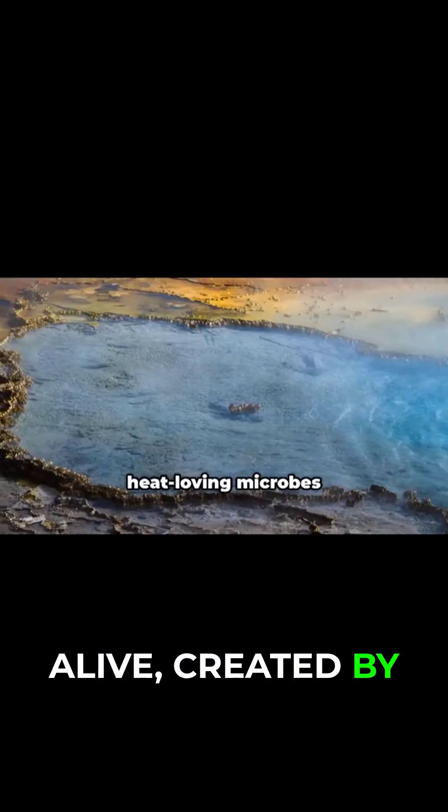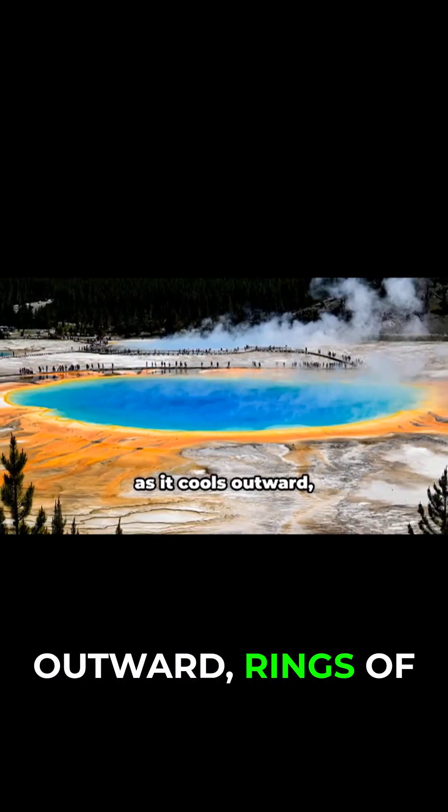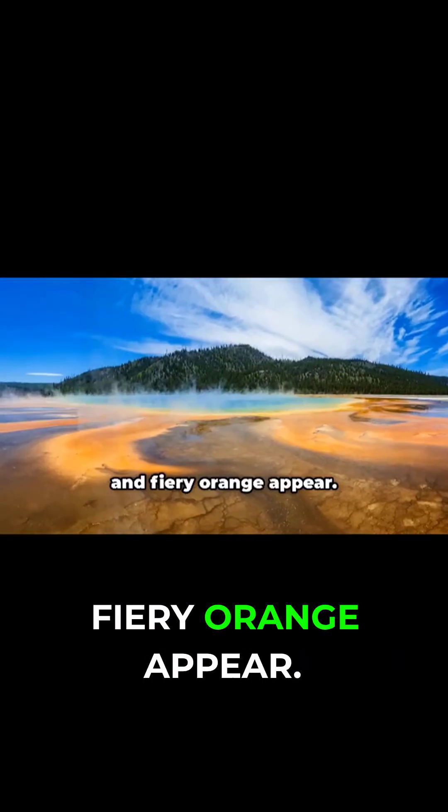The colors are alive, created by heat-loving microbes thriving in different temperature zones. At the center, deep blue water is so hot it's sterile. As it cools outward, rings of green, yellow, and fiery orange appear.